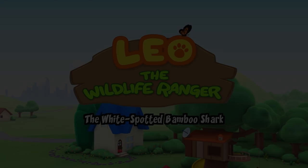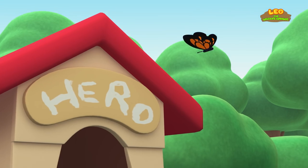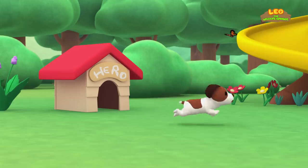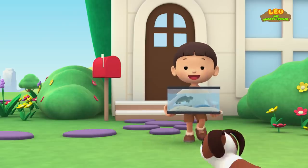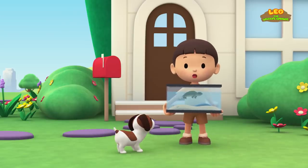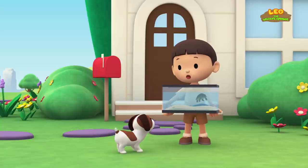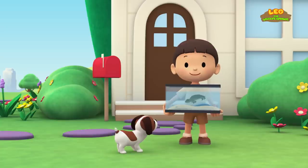The White Spotted Bamboo Shark. Hi everybody, my name is Leo. I am a Junior Ranger, and this is my puppy Hiro. It's such a warm day, so I'm going to let my pet turtle cool off in the pond.